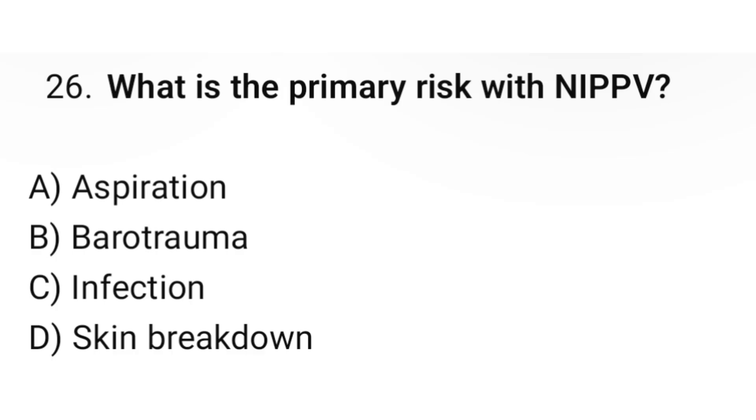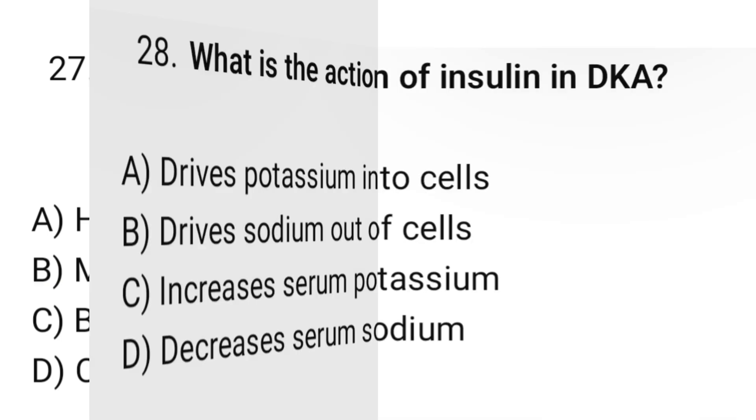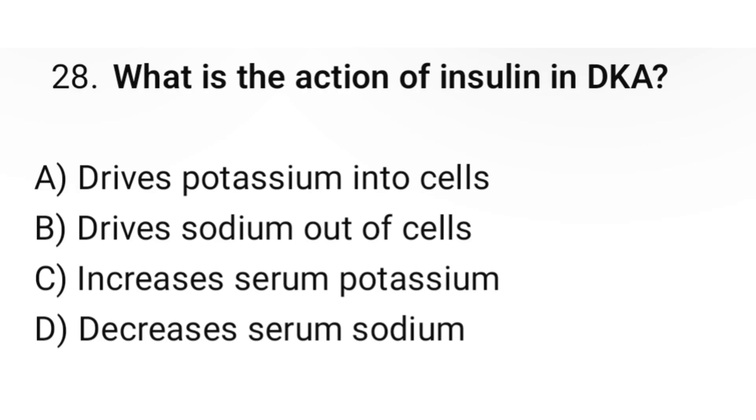Question number twenty-six: What is the primary risk with NIPPV? The correct option is A: Aspiration. Question number twenty-seven: Which finding indicates pericardial tamponade? Question number twenty-eight: What is the action of insulin in DKA? The correct option is A: Drives potassium into cells.